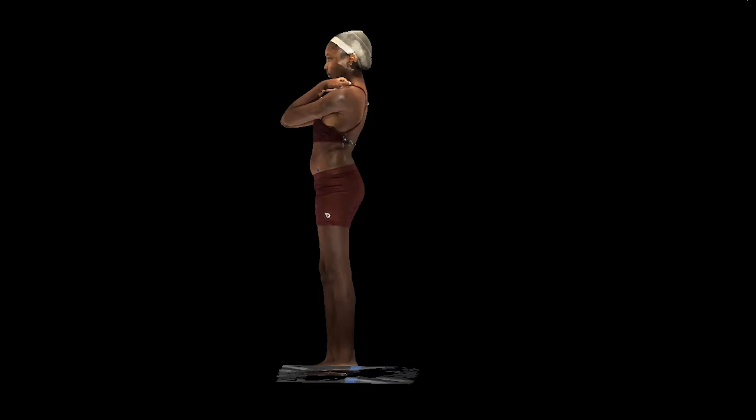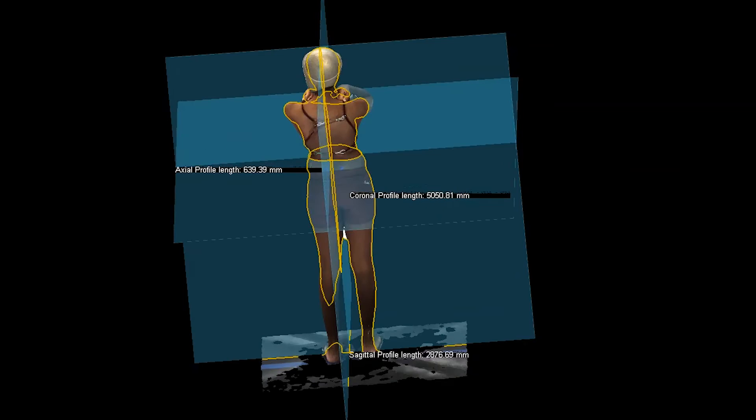We hope to be able to screen for scoliosis using non-X-ray technology, and this is one more example of how HSS is committed to decreasing exposure to radiation in children.